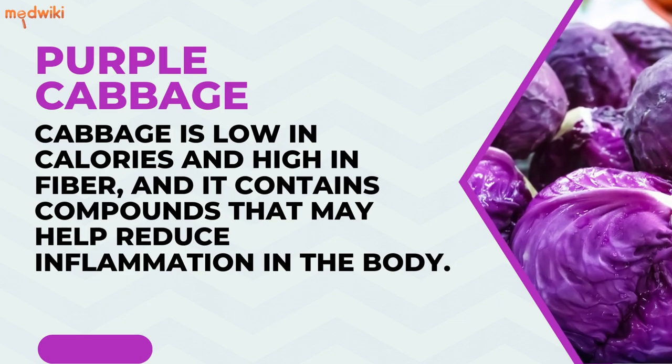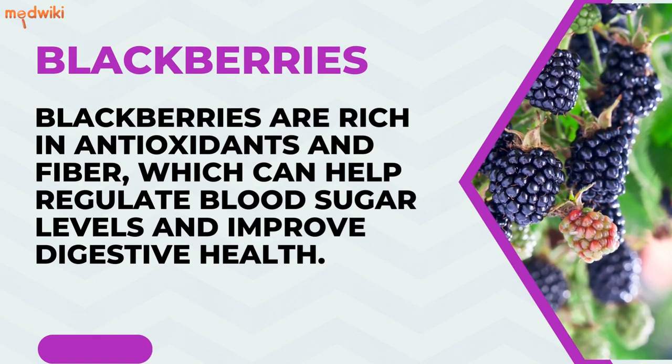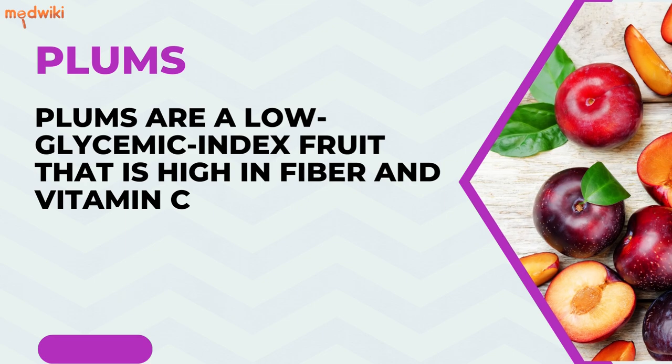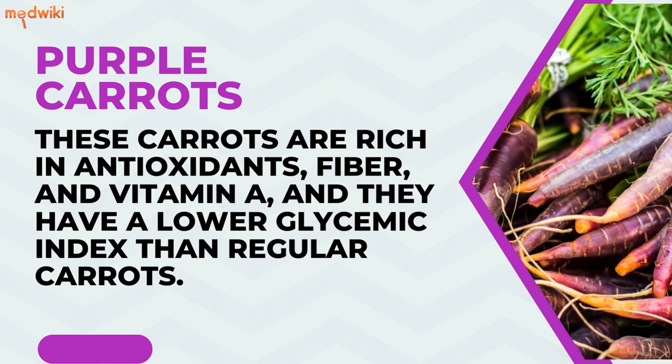Blackberries are rich in antioxidants and fiber, which can help regulate blood sugar levels and improve digestive health. Plums are a low glycemic index fruit that is high in fiber and vitamin C. Purple carrots are rich in antioxidants, fiber, and vitamin A, and they have a lower glycemic index than regular carrots.